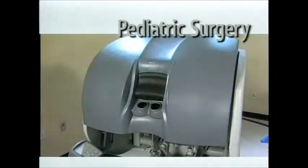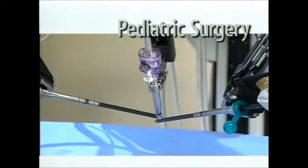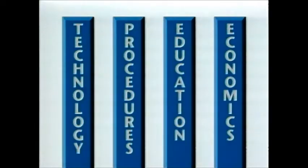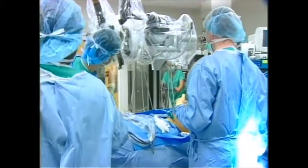DaVinci's tiny wristed instruments and enhanced 3D vision system are also a startling advancement in minimally invasive pediatric surgery. Intuitive Surgical provides a complete clinical pathway for your surgical team by providing full clinical and system training.